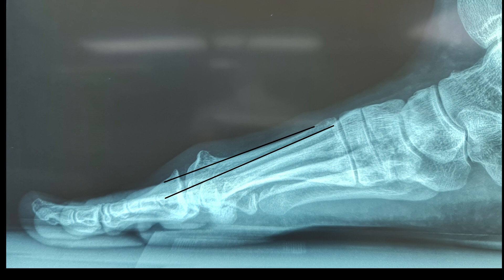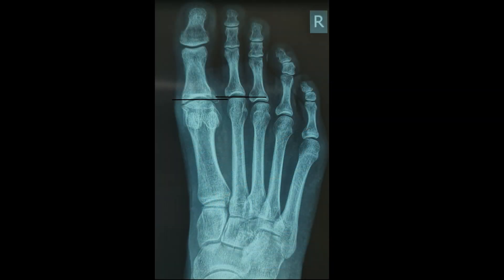A podiatry colleague of ours in the United States, Dr. Rukas, in his study found that elevation of the first metatarsal by 4 mm would decrease dorsal range of motion of the first metatarsophalangeal joint by almost 20%. On a side note, a long first metatarsal has also been associated with hallux rigidus.